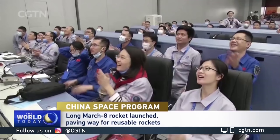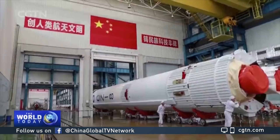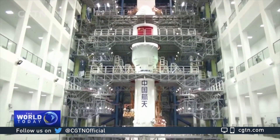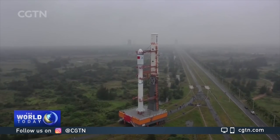The China National Space Administration said the successful development of the Long March 8 has further reduced launch costs and improved China's space exploration capacity. The Long March 8 is a modularised, fast-assembled rocket which fills the gap in China's launch capability to send about three to four and a half tonnes of payload to the sun's synchronous orbit.